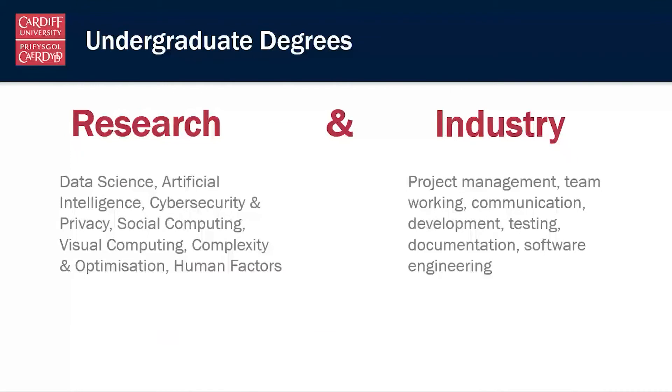We're very proud here at Cardiff to say that we are a research-led institution, and in the school we're exceptionally proud that the research happening here really is at the cutting edge of computer science. The research being done by our professors and lecturers is really at the forefront of the field.